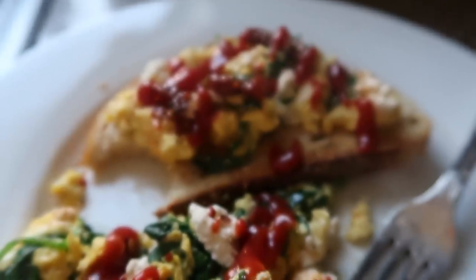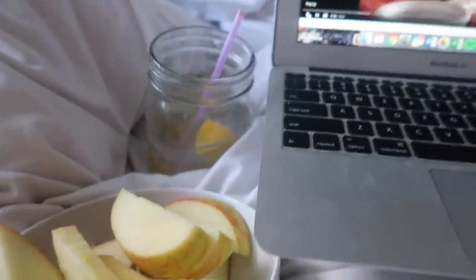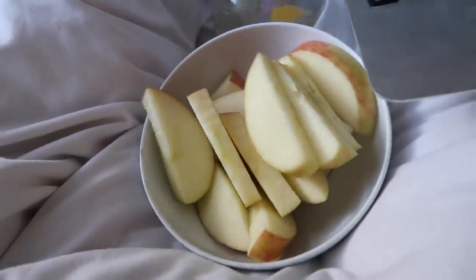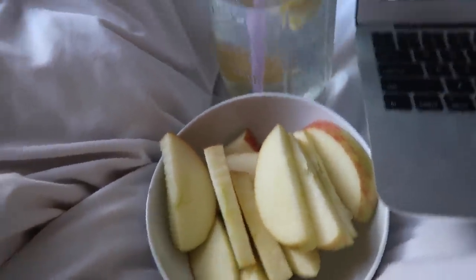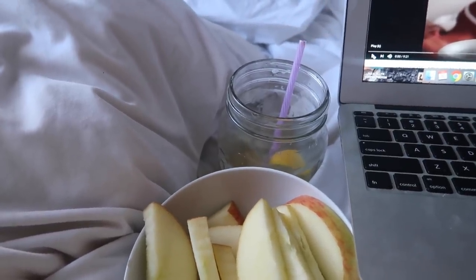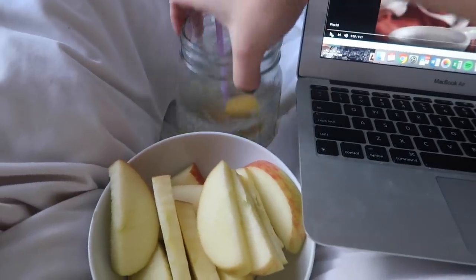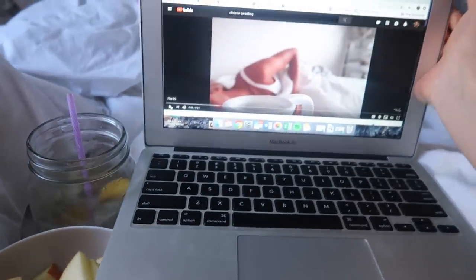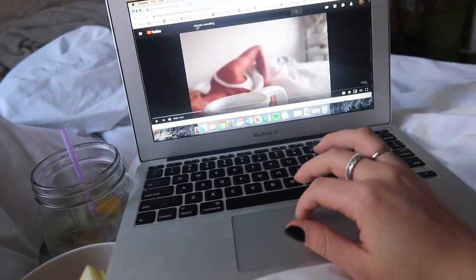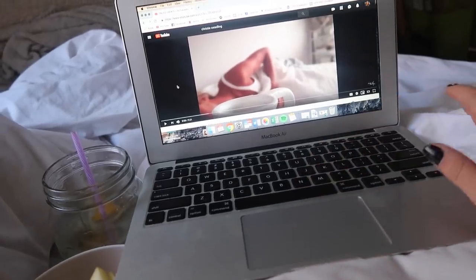That breakfast was honestly life-changing, but for some reason I'm still hungry, so I'm going to have a Honeycrisp apple. I think I'm also just dehydrated because I had some wine at dinner last night, and that makes me starving the next day. So I'm having a huge glass of lemon water and just chilling for a second because I'm really tired.